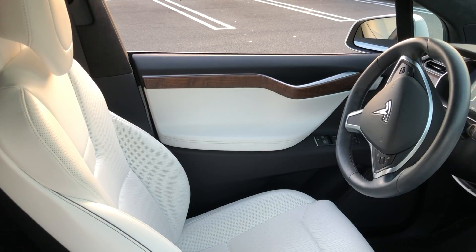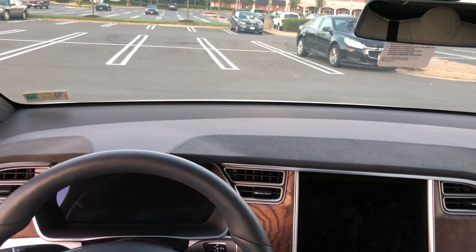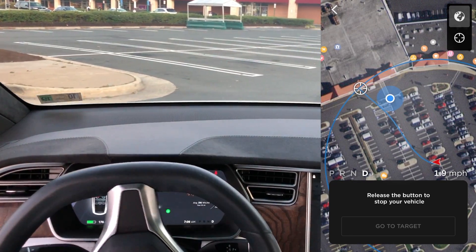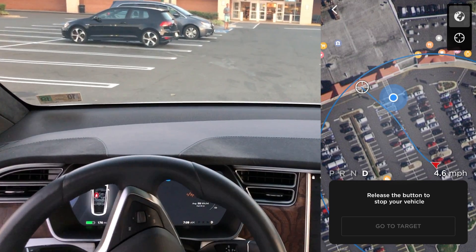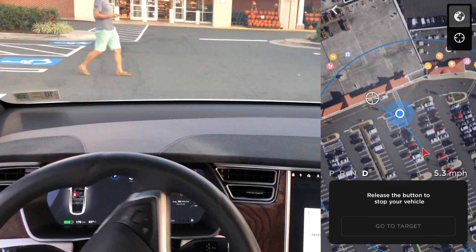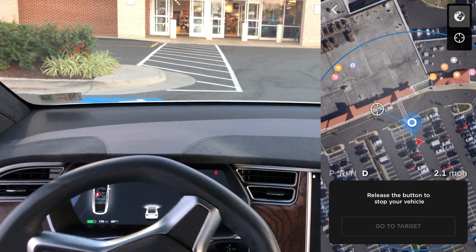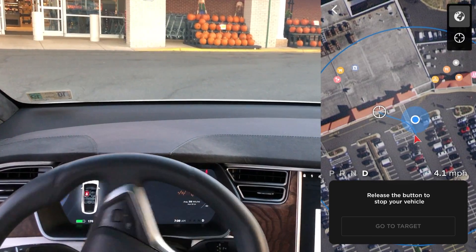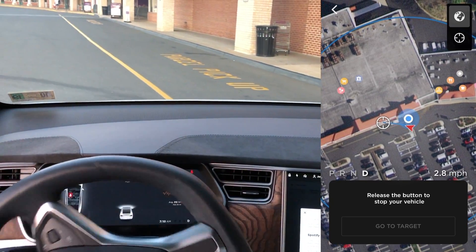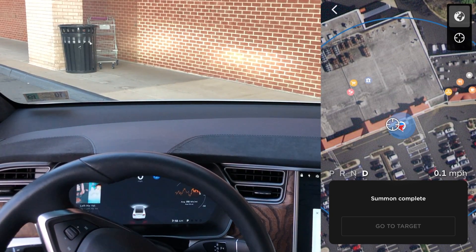Now moving on to what you've all been waiting for — the coolest feature: Smart Summon. The car can be sent to a particular spot and it's going to drive itself. Here's the first test, showing you what it looks like from inside the car and from the app on the right side of the screen, where I selected a point. From the Tesla app you can select a point anywhere within the circle radius of where your car is parked. It does an excellent job — vastly improved from my beta version tests. Once the nose of the car is within the target area, it says 'Summon Complete.'